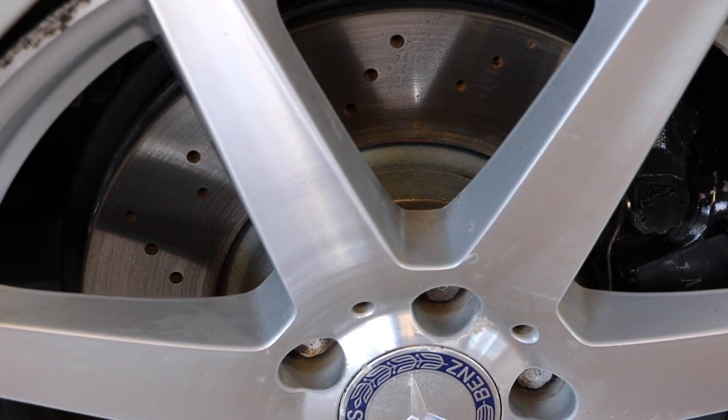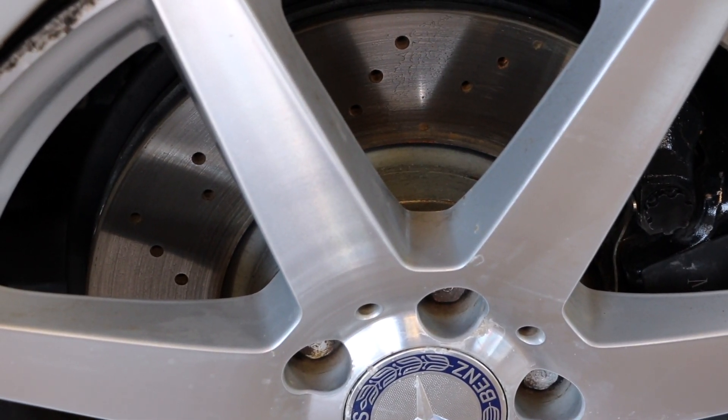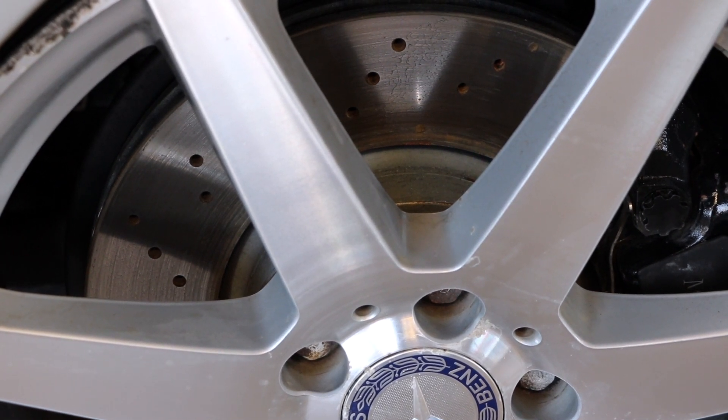There are disc brakes slowing you down from all four corners of the vehicle. What makes this car special is the front two disc brakes are also drilled.